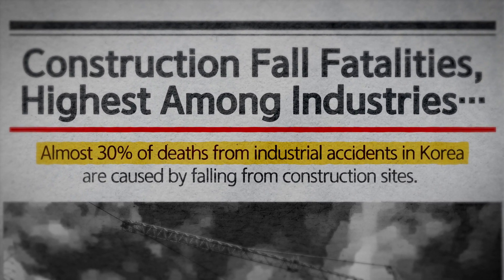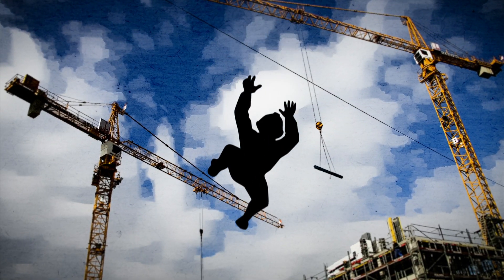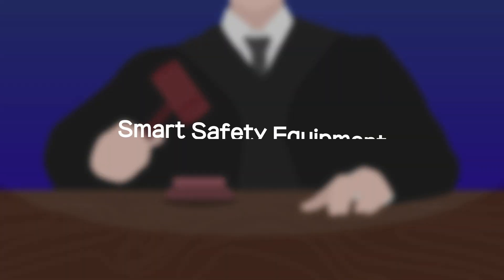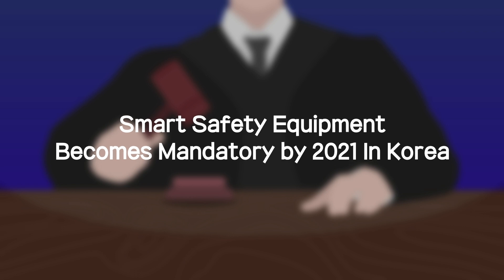Almost 30% of deaths from industrial accidents in Korea are caused by falling from construction sites. As such, the government decided to mandate the use of smart safety equipment that sends a warning in advance to prevent such accidents.